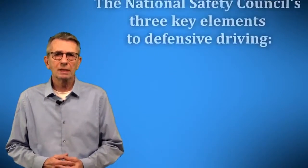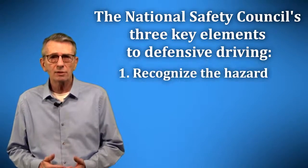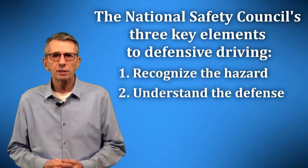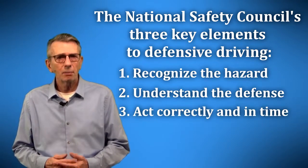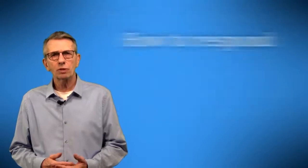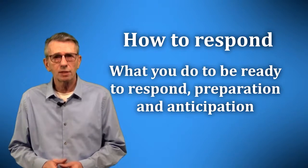In truth, there is no one approach that everyone uses. The National Safety Council lists these three elements as the keys to defensive driving: recognize the hazard, understand the defense, and act correctly and in time. That's not a bad list, but it just covers how to respond and leaves off what you do to be ready to respond — preparation and anticipation.